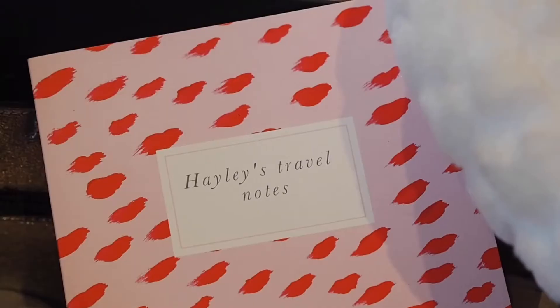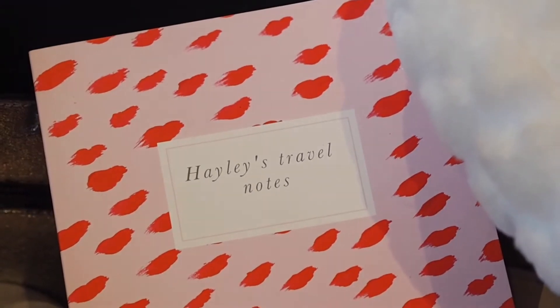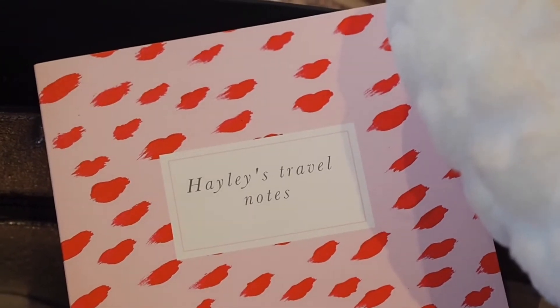The second thing is this notebook from Papier — it says 'Hayley's Travel Notes' and I absolutely love it. It's just a lined notebook, but I always take a notebook on a flight with me, even for a couple of hours, because I use that time — away from emails and social media — to plan content and write.